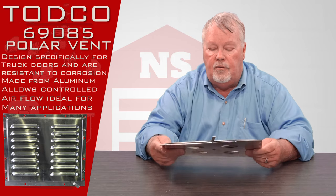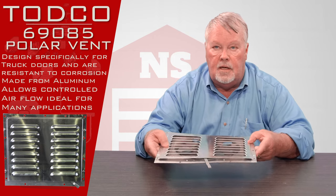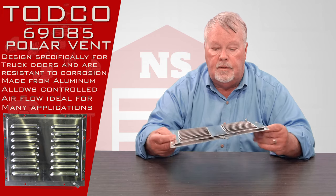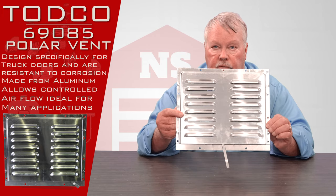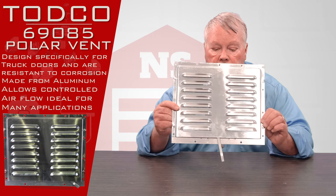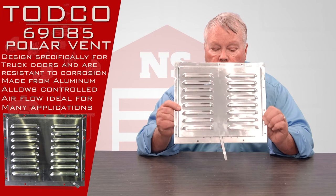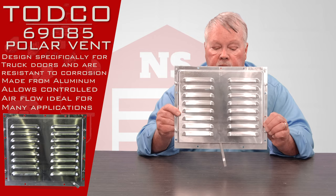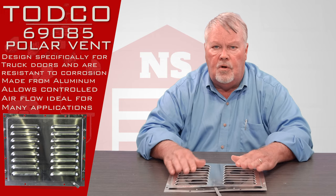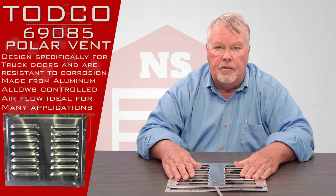It's designed to go on the back or front of a truck. Because it's anodized aluminum, it's going to be very resistant to the elements and should be what you're looking for if you want to ventilate your trailer. We've got them — come and get them. If you need some advice on how it's best to use them, by all means pick up the phone and give us a call. We'll walk you through it. Thank you.